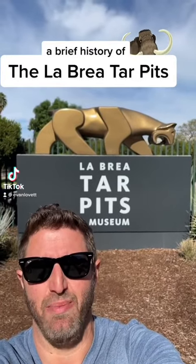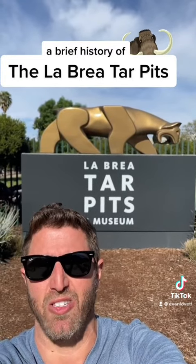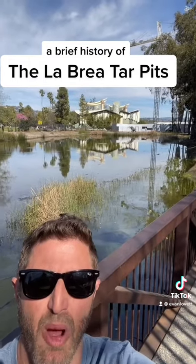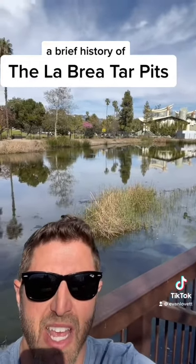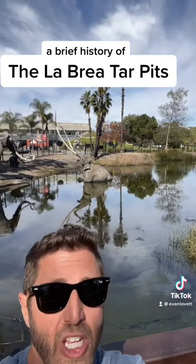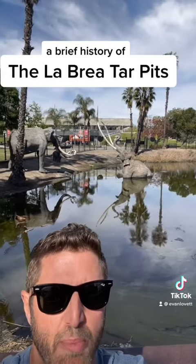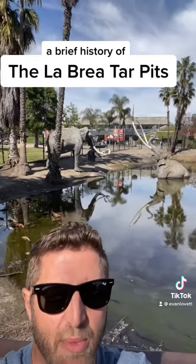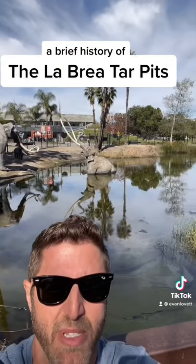What is up? This is your LA in a Minute and today let's talk about the awesome La Brea Tar Pits. Right here in the middle of Hancock Park in urban Los Angeles, these natural tar pits formed when tar seeped up through the ground, trapping animals and preserving the bones. This has been going on for tens of thousands of years and now the museum, the George C. Page Museum, is dedicated to it.